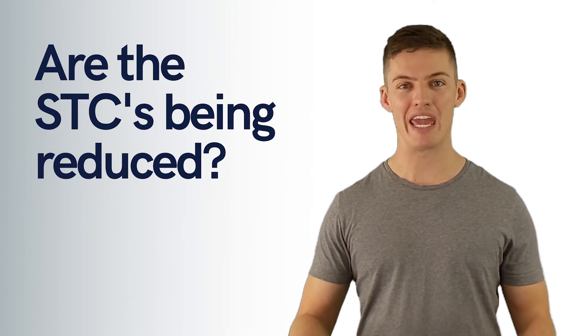Are the STCs being reduced? Solar retailers and installers will use the lowering STC amount as urgency to get the customer to purchase immediately. No one likes missing out and they know this. However, they sometimes use language which insinuates it's ending very, very soon, which just isn't the case. The reality is that they're being phased out, not as quickly as anyone makes it out to be.